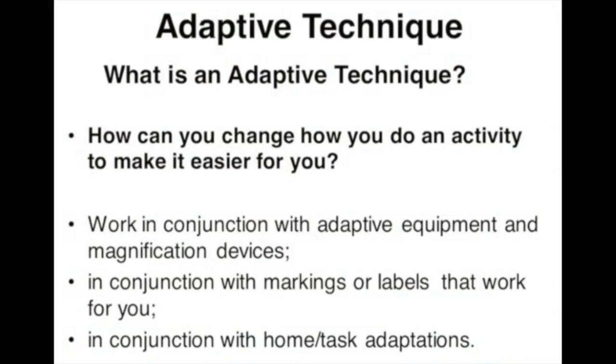Today I'll be teaching you some adaptive techniques. These techniques will be little changes that you can make because of your vision, which also includes making your house safer and doing things more efficiently, like giving your home more lighting or wearing sunglasses.